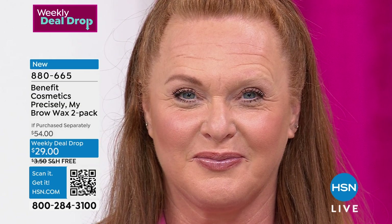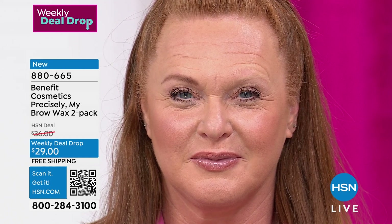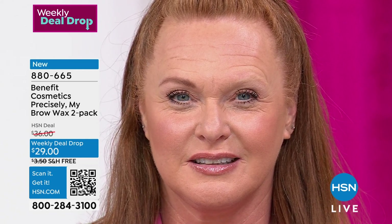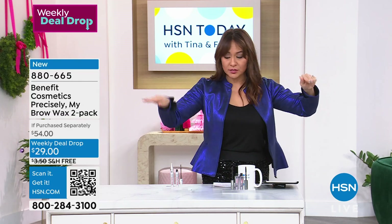We just watched Cindy do that live. If you turned away to pour your coffee, you missed it — that's how easy it should be. If you start giving me a pencil, I'm like, am I making stick figures? But if you can put mascara on, you can put a brow on. That's why Benefit is the number one brow brand hands down when it comes to brows.